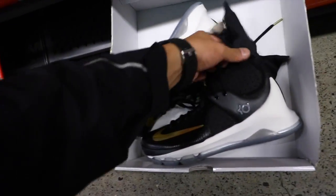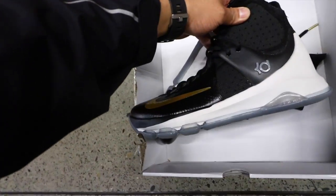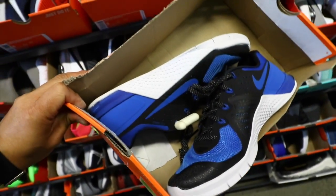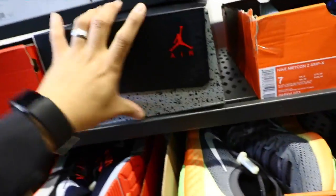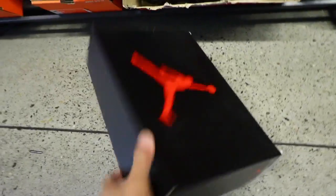Still got the crazy KDs. We got the Metcon 2s in royal and black — all the way. What do we got in the retro box? Any fives or sixes?